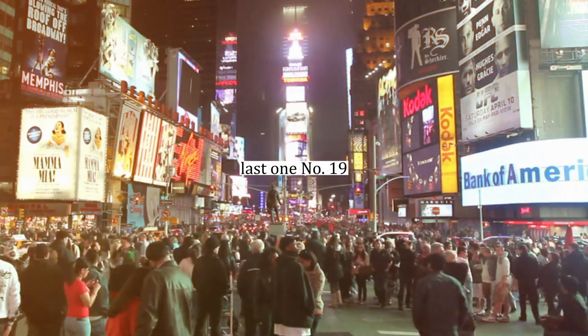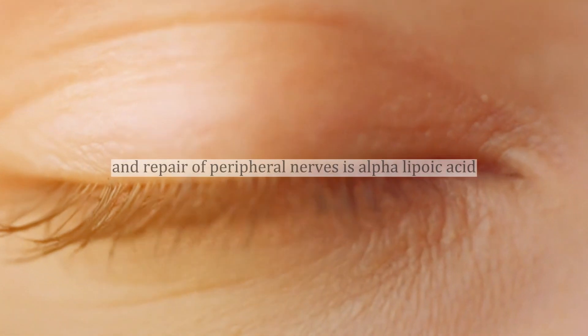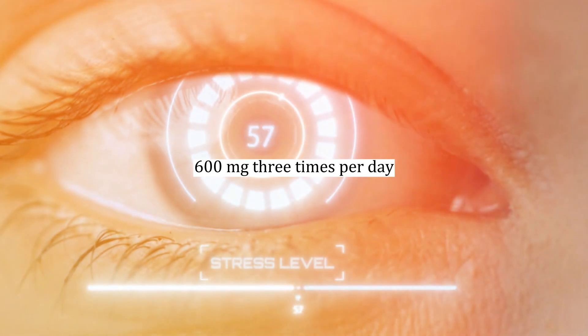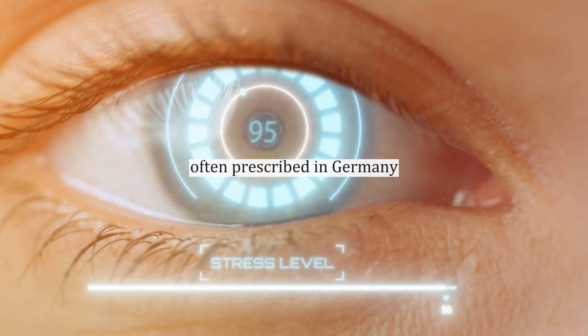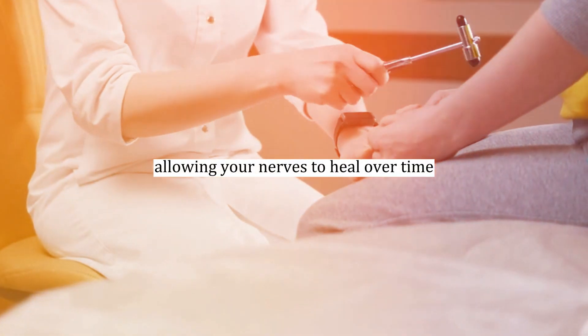Number nineteen: alpha-lipoic acid. Another supplement that can aid in the healing and repair of peripheral nerves is alpha-lipoic acid at 600 mg, three times per day. This powerful antioxidant, often prescribed in Germany, reduces oxidative stress and glycation, allowing your nerves to heal over time.